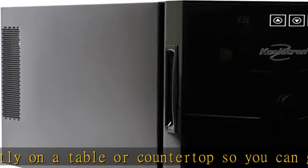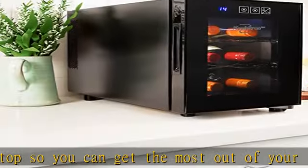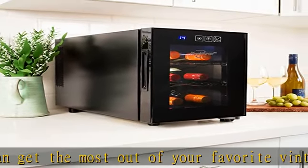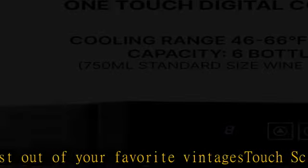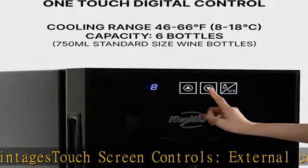Freestanding convenience: you can place this compact freestanding wine cellar anywhere there is a power source, so your favorite wines are always close at hand. The UV protective glass door features a double-paned mirrored glass door that protects your wine from damaging UV rays.